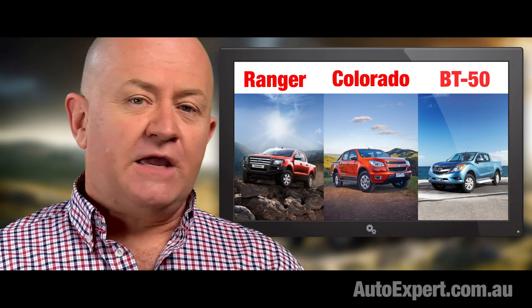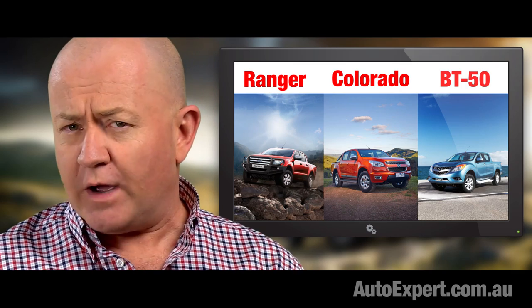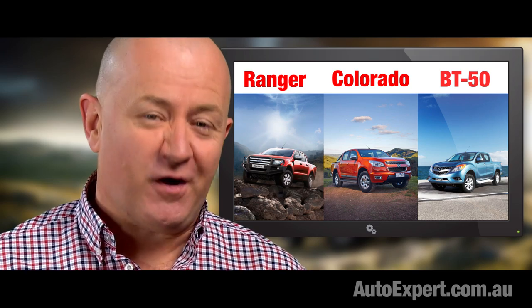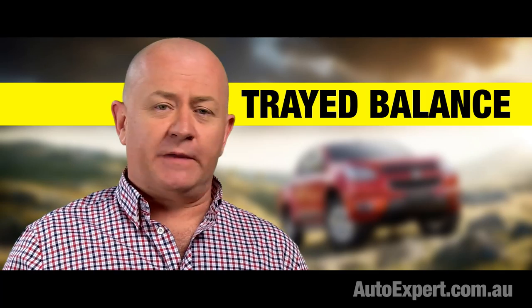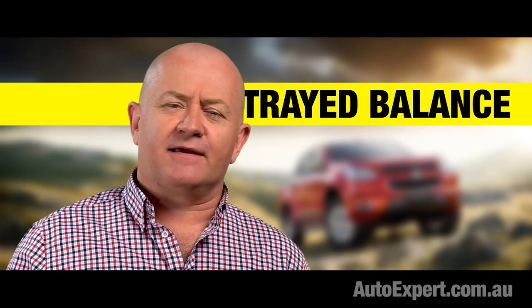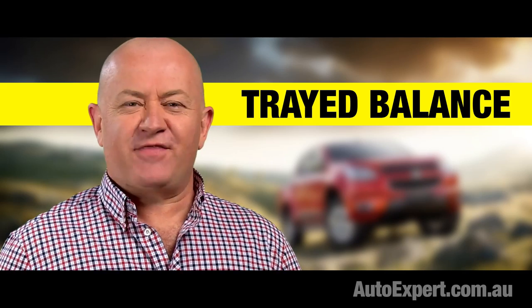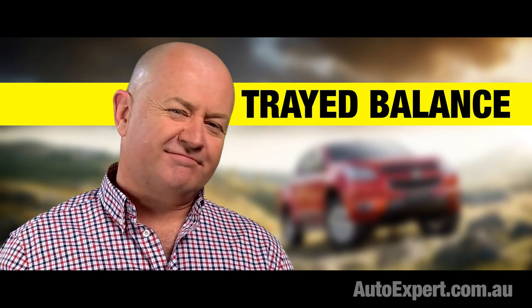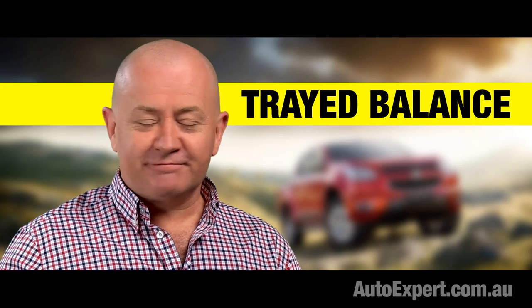If you want to save thousands on one of these three utes, visit the website autoexpert.com.au. And if you want one of the others, get professional help. Don't forget to subscribe for regular updates or leave a comment - tell me what you think. In particular, tell me how wrong I am. You know - 'my Hilux is the toughest', 'I've owned an Amarok, it's been fantastic' - stuff like that. I always enjoy those. I'm John Cadogan. Thanks for watching.